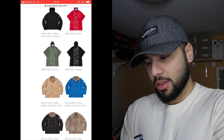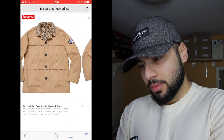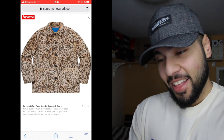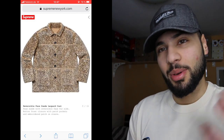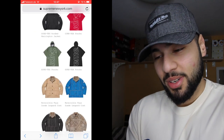The reversible fox suede leopard jacket — that's some pimp shit. This is wild, I don't know. I can't wear something like that, I like it but I just can't. Let me know guys, would you wear something like that?